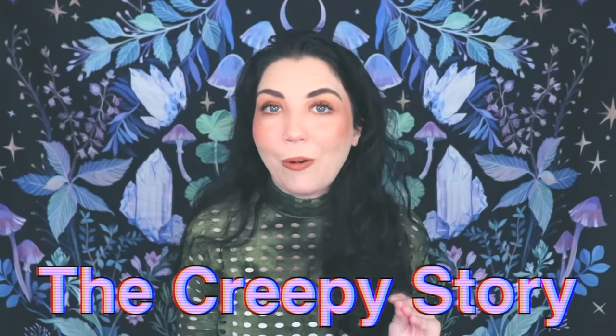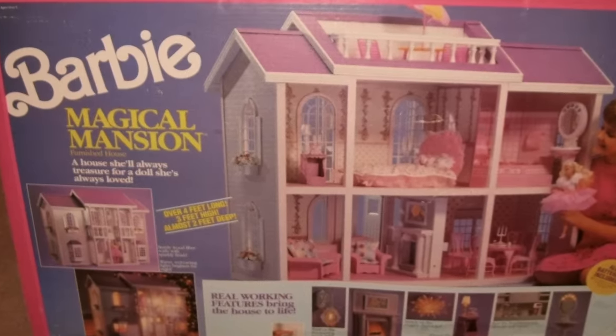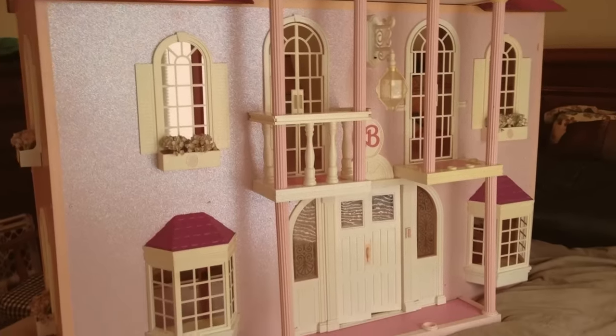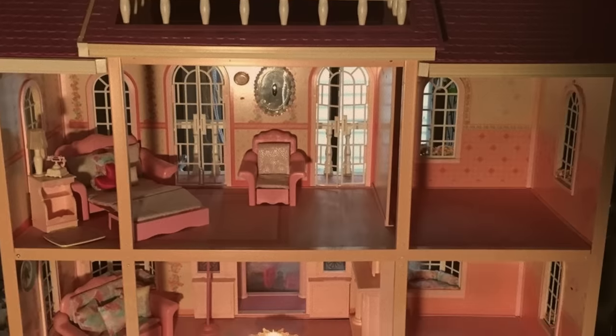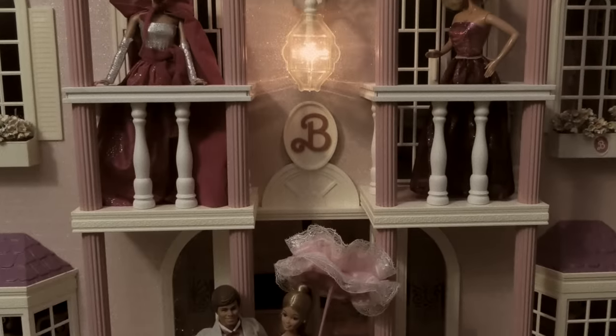Comment down below if you owned any of these. Now I'm going to tell you the creepy story. There's a story about a girl who begged her mother for a Barbie Dream House for years, and finally, on her eighth birthday, her mother got her one — the 1990 version, the magical mansion. She was so excited and sat there playing with it for hours. When it finally came time for bed, she placed her Barbies in their bedrooms, pushed the mansion against the wall so they were all safely sleeping inside.